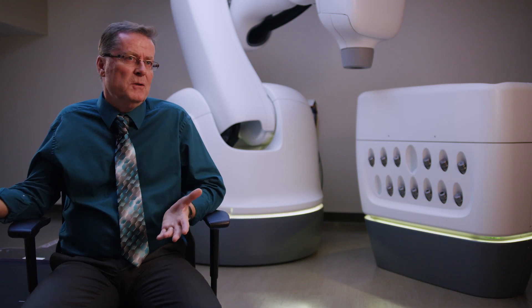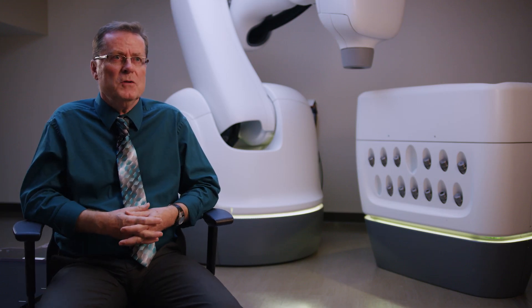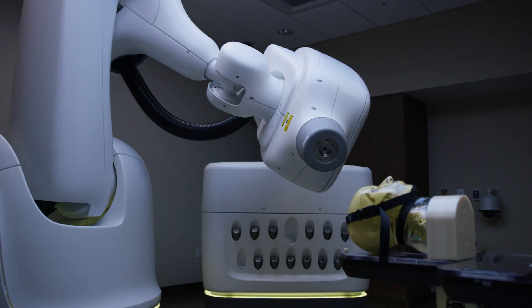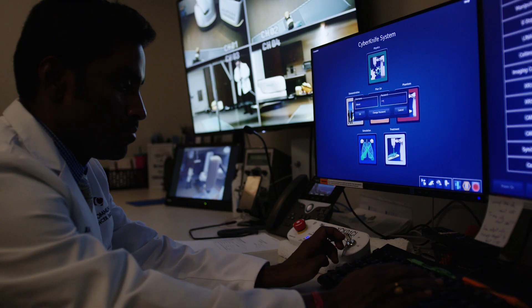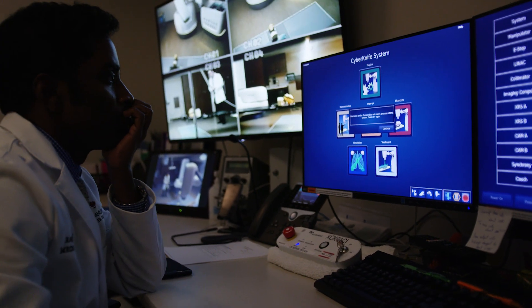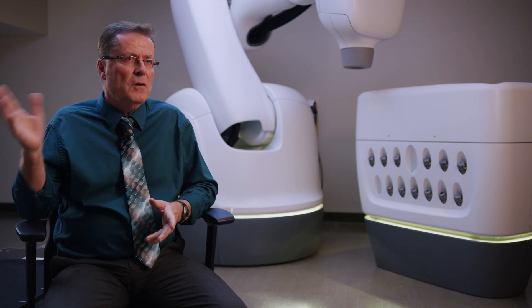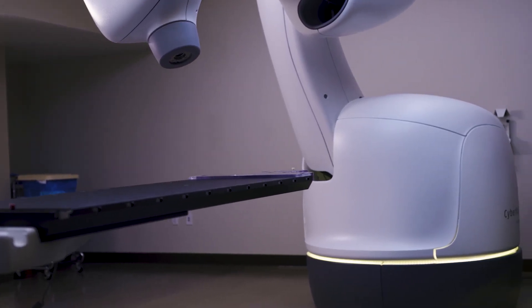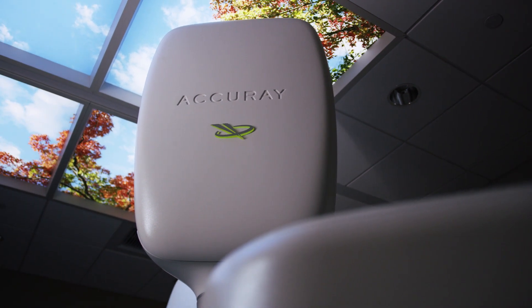We don't just put the patient on the table and turn the beam on. There's a lot of work that goes into a treatment plan for a patient. Patients are monitored at all times in the room via video and audio, so they can easily communicate with the therapist outside. And if there are any concerns or difficulties, they can raise their hand and we'll stop.